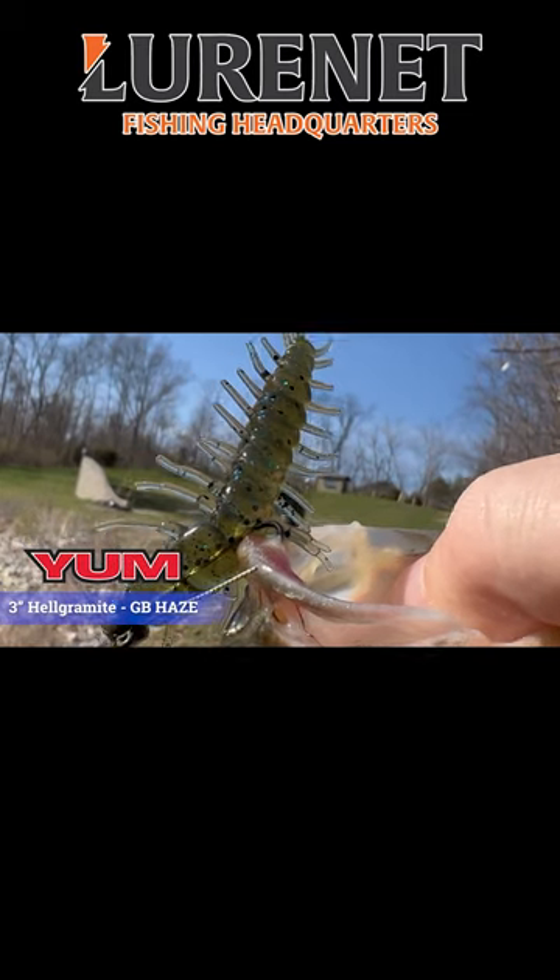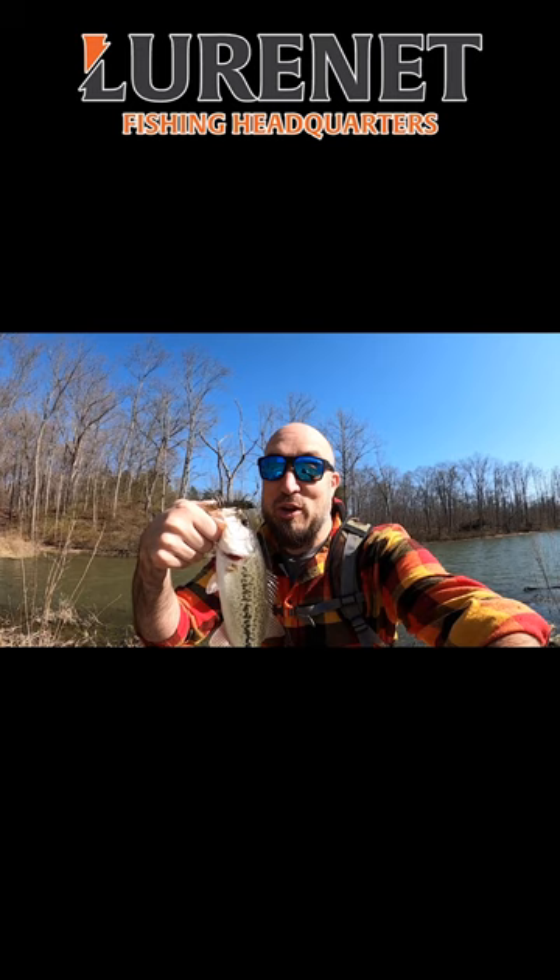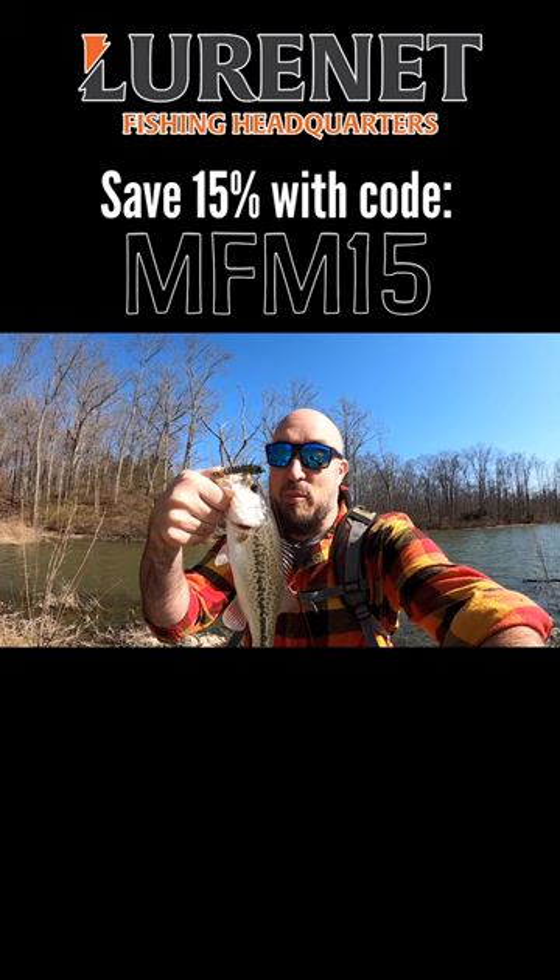Man, I don't even think the color matters. Right now they're just so hungry. It is that spring-like warm day — we're approaching 70 on an early early spring day. These bass are still freezing cold, they're still sitting deep, but the perfect bait to kind of just give them a little tickle on the bottom is the Helgramite.